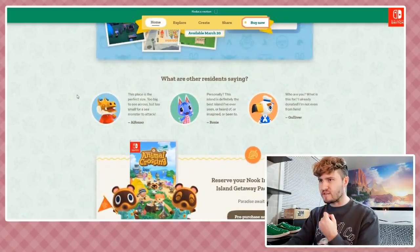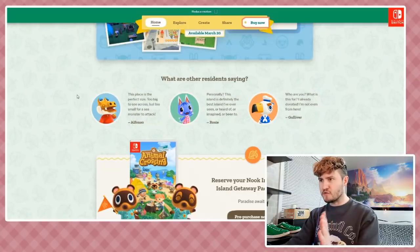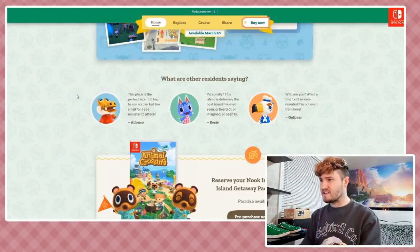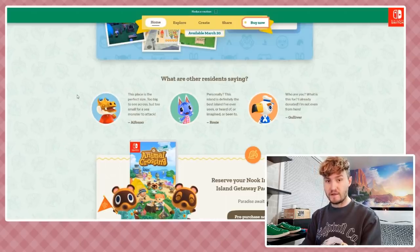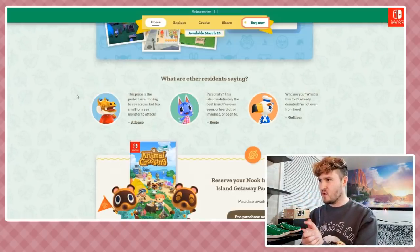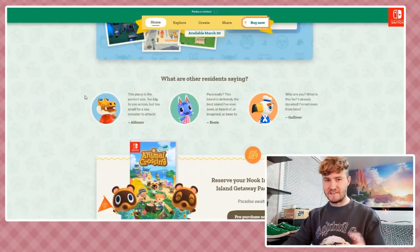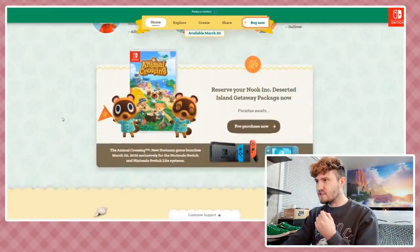Alfonso says: 'This place is the perfect size - too big to see across but too small for a sea monster attack.' Rosie says: 'Personally, this island is definitely the best island I've ever seen, heard of, imagined, or been to.' And Gulliver says: 'Who are you? What is this for? I already donated, I'm not even from here.' I love his confused, befuddled attitude - Gulliver is one of my favorites.